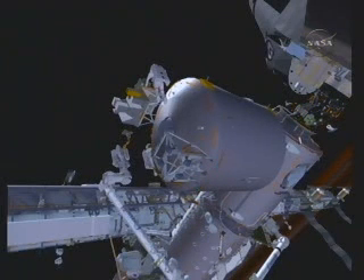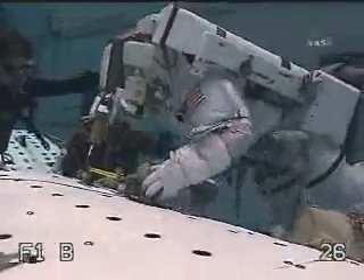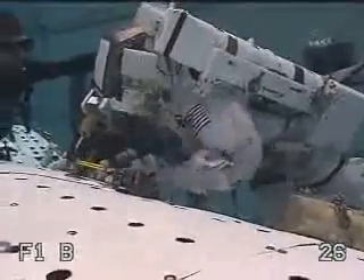During this time we also might send Rex out to the Sarge to take a look underneath the thermal covers there. This video shows our operations in the pool for practice installation of the handrails and the WIF.